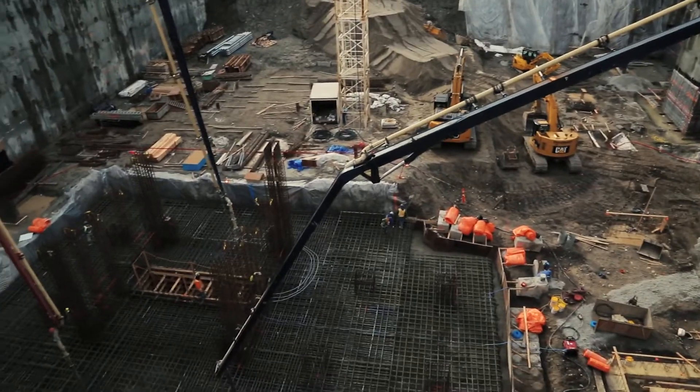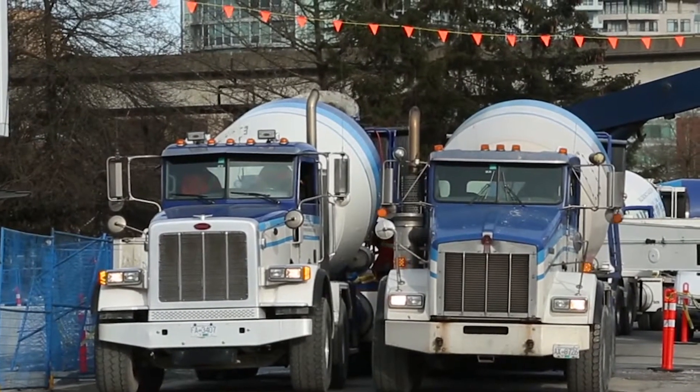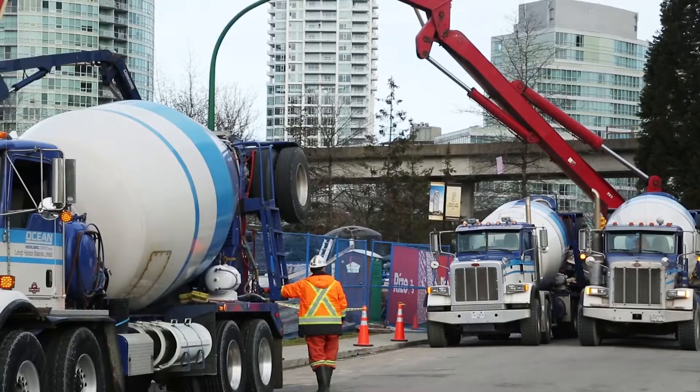In that concrete, there's also going to be about 350 tons of steel for the core footing to help support it. So today we're doing about 120 concrete trucks in total.